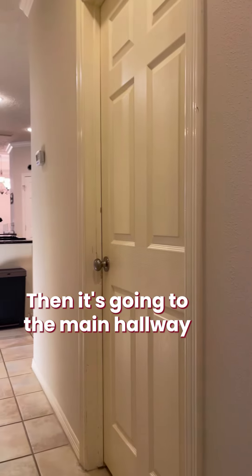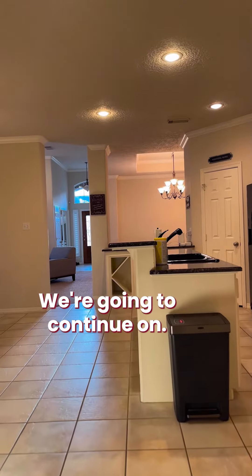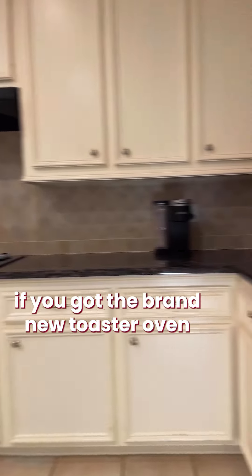Let's go into the main hallway leading up to the kitchen. On the right there is your laundry room. We're going to continue on — we just installed a few new appliances.